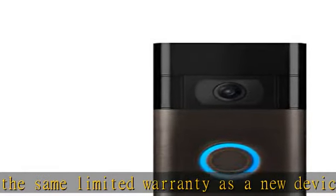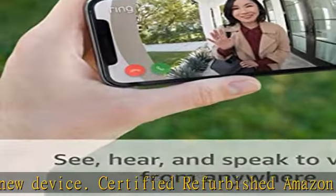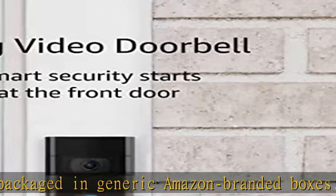An update from the original Ring Video Doorbell — enjoy improved motion detection, privacy zones and audio privacy, and crisper night vision.